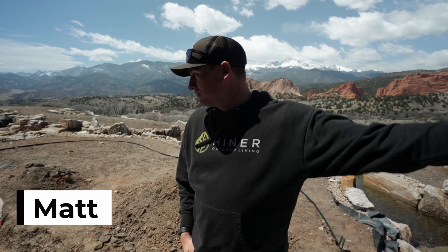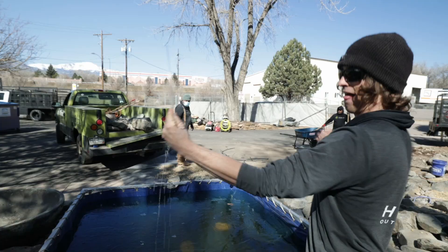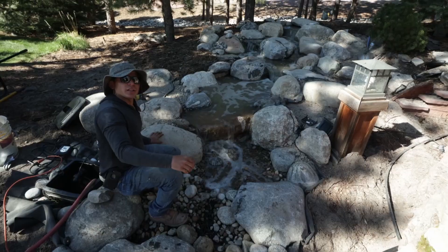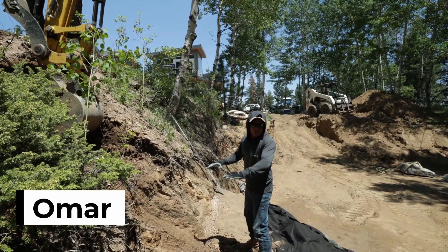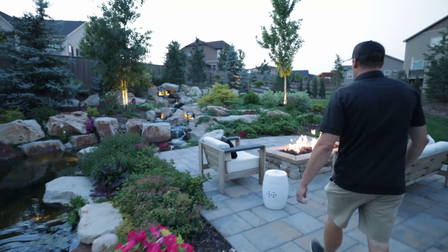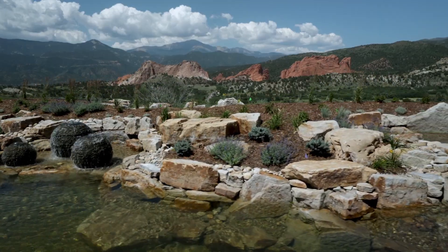Welcome to Heiner Outdoor Living. We're a team of yardists taking boring, cookie-cutter yards and transforming them into one-of-a-kind backyard retreats. Join us as we bring quality, passion, and fun to yards all across the Colorado Front Range, inspiring life outside.